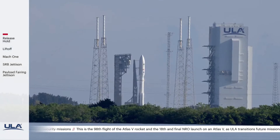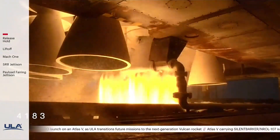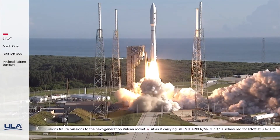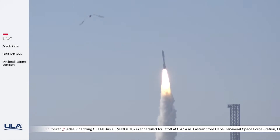T-minus 10, 9, 8, 7, 6, 5, 4, 3. We have ignition, 2, 1, and liftoff of the United Launch Alliance Atlas V rocket carrying Silent Barker NRL 107 for the National Reconnaissance Office and the United States Space Force.